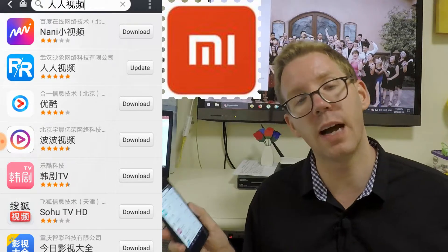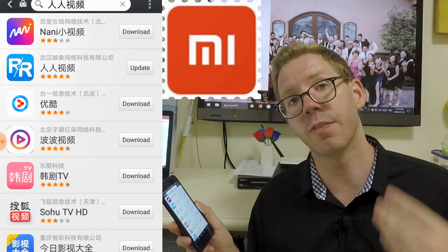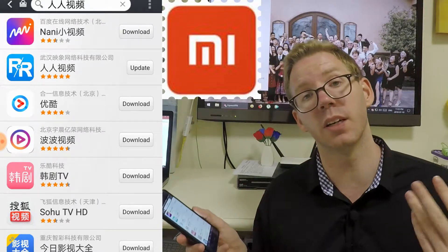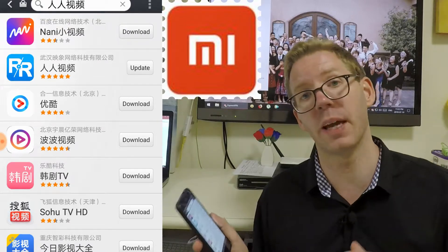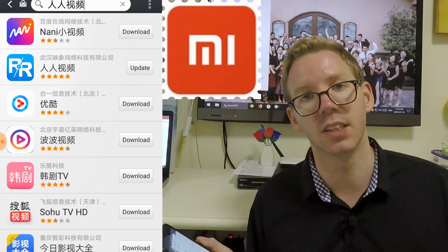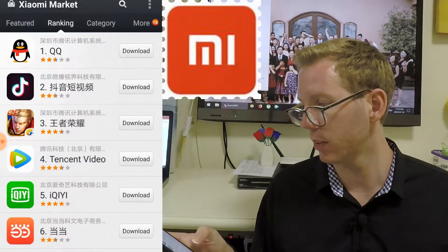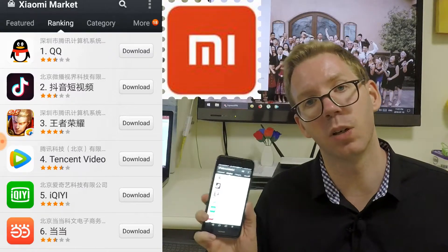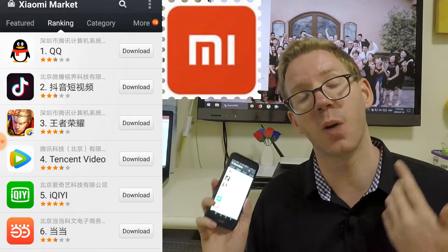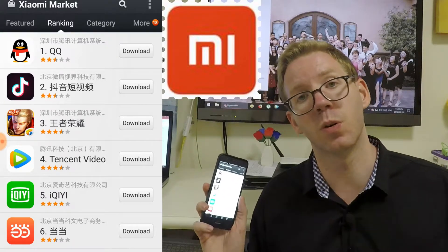So if you're looking for an app, you can try the English name. If that doesn't work, you can try the Pinyin. And if that doesn't work, you could try doing the Chinese characters — maybe copy and paste them from your WeChat or from a Chinese friend to get them to help you. That's how you can download apps in China without using a VPN and without using the Play Store, Apple Store, or Windows Store.